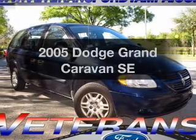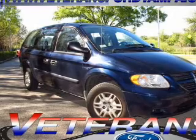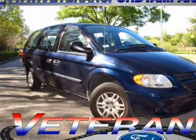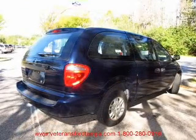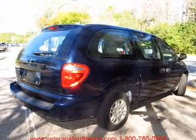Check out this 2005 Dodge Grand Caravan. If you're looking for an automobile with great attributes, look no further. With a reliable six-cylinder engine that responds smoothly to its automatic transmission, you will appreciate the safety feature of anti-lock brakes.